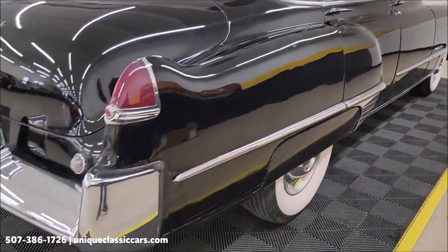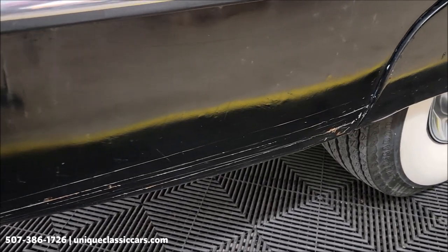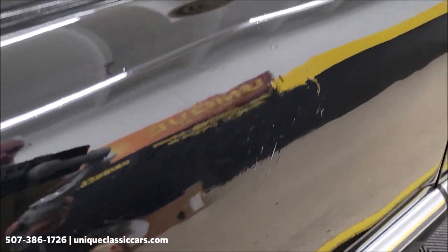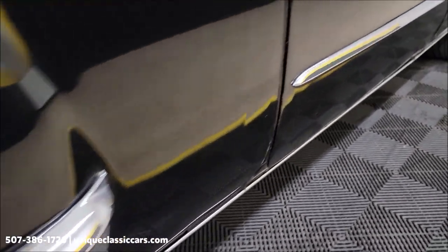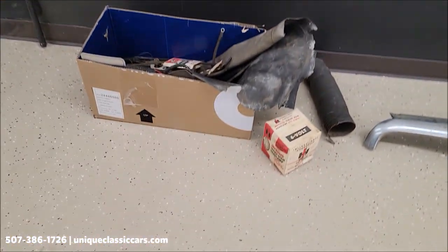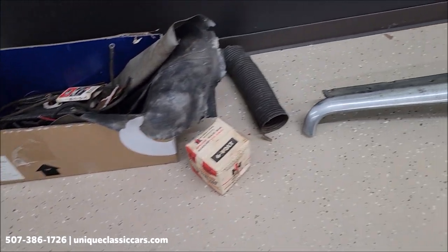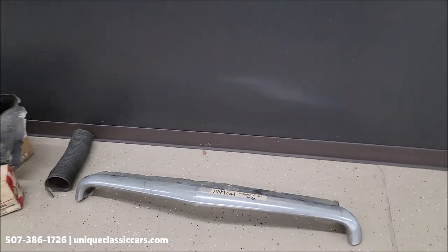We do consider trades. Financing is available. We can assist with transportation, and this vehicle may be eligible for an extended service contract — consult with your sales associate when you call in or email. See a few other spots in the paint there. A few extra parts will go with this — miscellaneous belts, extra seat covering.